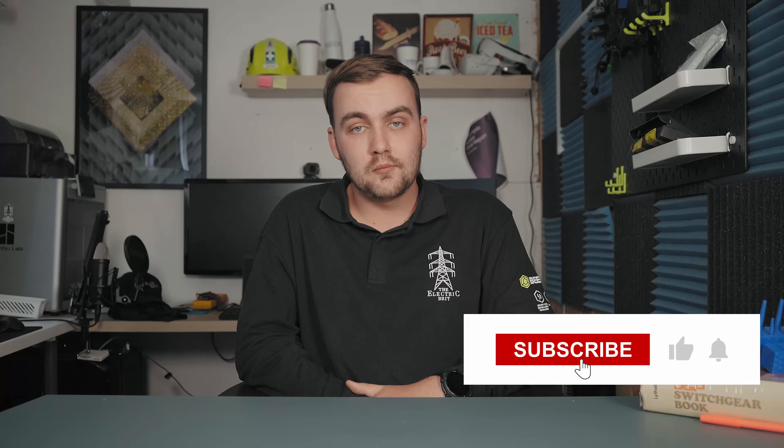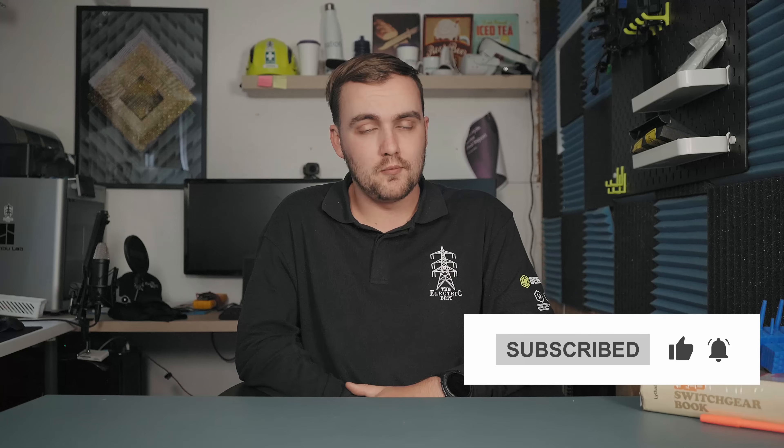Make sure to subscribe so you don't miss the next one. Like and comment too, so YouTube recommends it to more people.